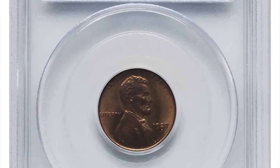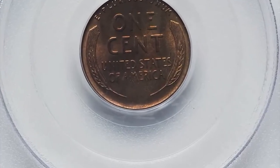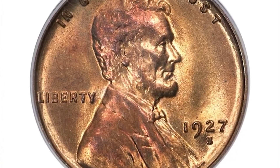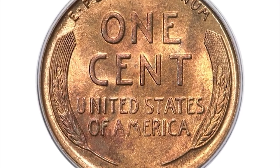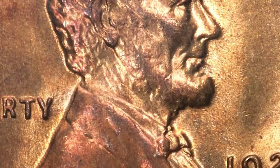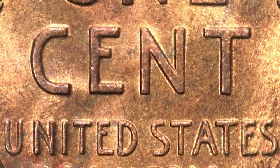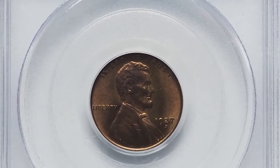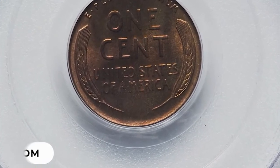Number 13: 1927 S Lincoln penny in MS65 Red condition — a gem from the Tom Mershon collection. The S mint mark indicates it was minted in San Francisco, and the red designation signifies the coin has retained its original copper-red color to a significant extent. In general, coins from earlier years tend to be more valuable due to their scarcity and historical significance. This Lincoln cent ended up selling for $9,600 in May 2023.